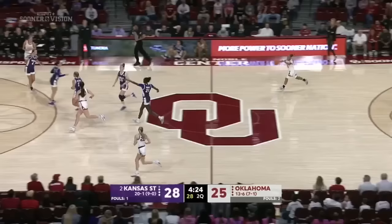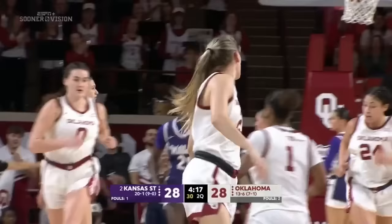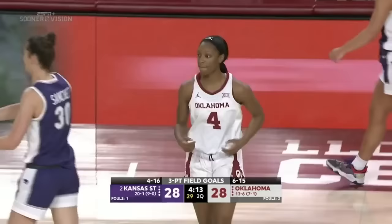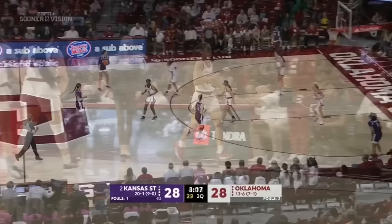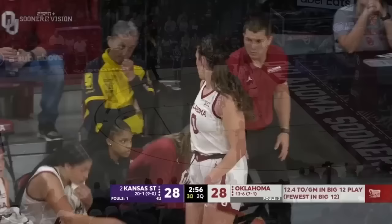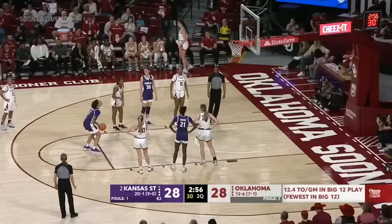Aubrey Jones the other way for the Sooners — her second three of the night. Back to the three-point competition right here. Shoot and see one go in and that rim just gets bigger. Oklahoma only three turnovers so far — they have the fewest turnovers in the Big 12 since conference play began. Walker will go to the foul line. Coach has definitely emphasized valuing each possession, and her young ladies heard her.